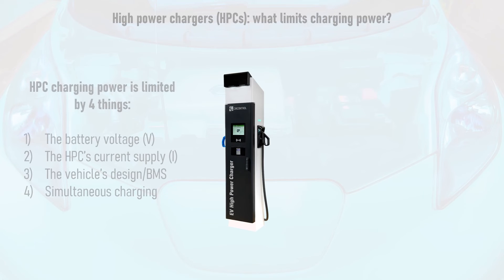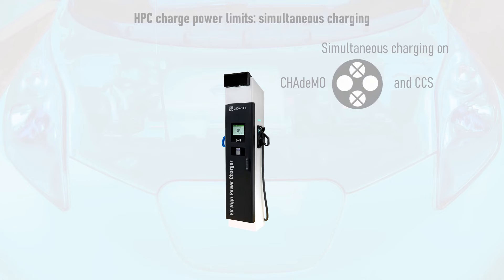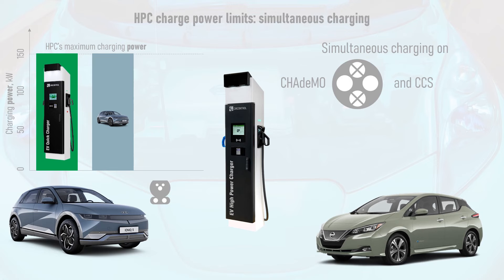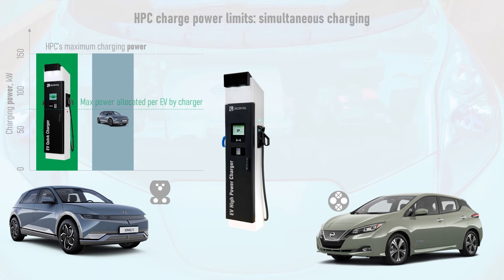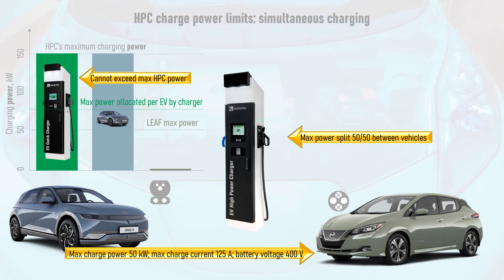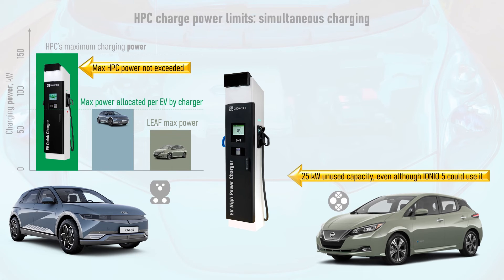A final reason why full charge power may not be drawn from an HPC is that the HPC's power is being split between two vehicles. The Raption 150 is able to supply power to vehicles charging via CHAdeMO and CCS. Take for example a Hyundai IONIQ 5 charging on CCS at the maximum 150kW, when a 40kWh Nissan LEAF comes along and plugs into the CHAdeMO side. The LEAF has a battery voltage of 400V and a maximum charge current of 125A, limiting it to 50kW. The Raption 150 splits its power modules 50-50 between the two vehicles, even if one needs much more power than the other, and even if this results in the charger's maximum power not being fully utilised.